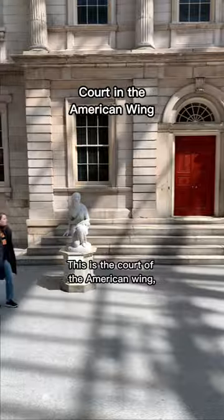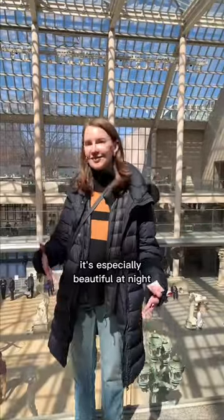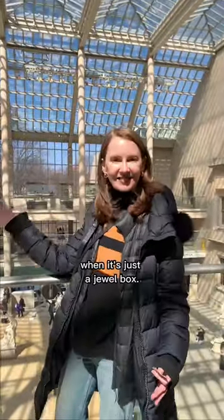This is the Court of the American Wing. It's beautiful, it's dramatic, it's got skylights above. It's especially beautiful at night when it's just a jewel box.